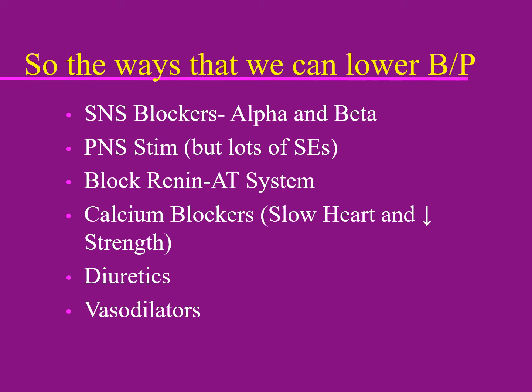We can also cause parasympathetic stimulation, although it's hard to be very selective for the parasympathetic nervous system. Interestingly, nicotine stimulates the parasympathetic nervous system and actually short-term lowers blood pressure, but obviously long-term, with all the other damage that cigarettes and nicotine do, it has the opposite effect.